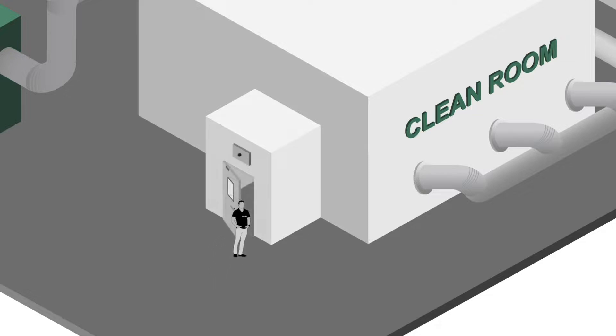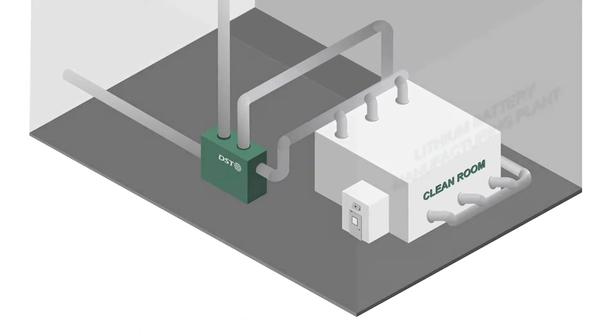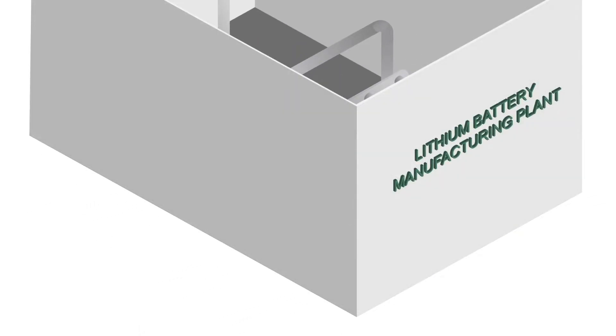If it gets too humid in the battery production room, the lithium can react with the humidity and transform into lithium hydroxide and highly flammable hydrogen. Thus, the quality, performance, and durability will deteriorate significantly.